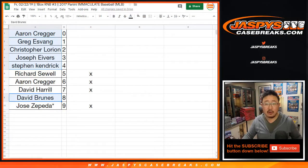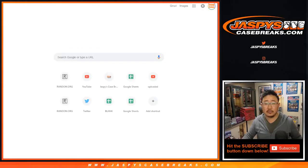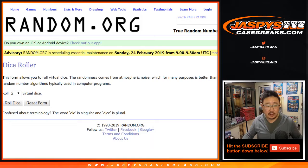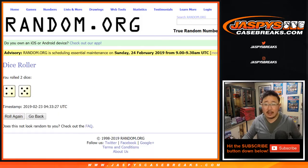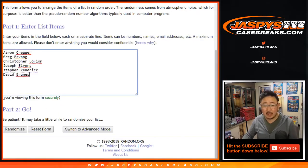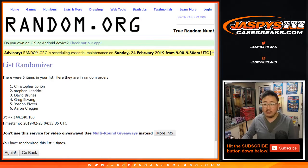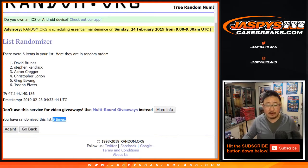These are your hit list folks. Let's roll the dice — let's randomize that list four and a five, nine times. Name on top gets $20 bucks. After nine randomizations, David Bruins gets $20 of break credit coming your way from JazbysCaseBreaks.com.